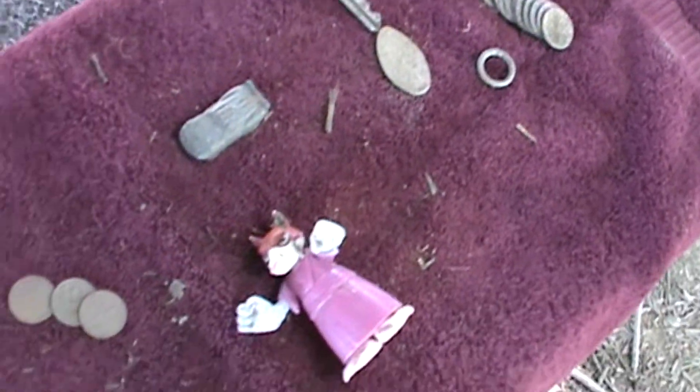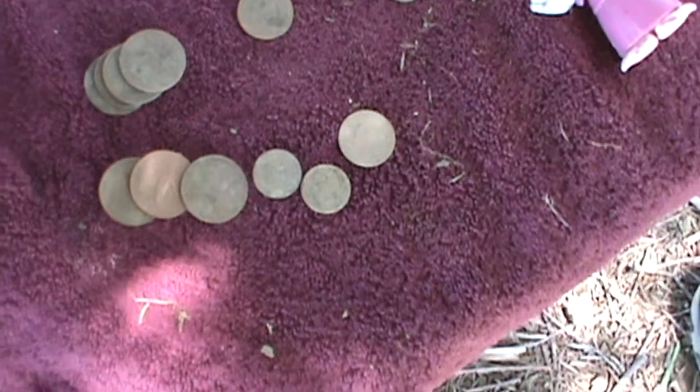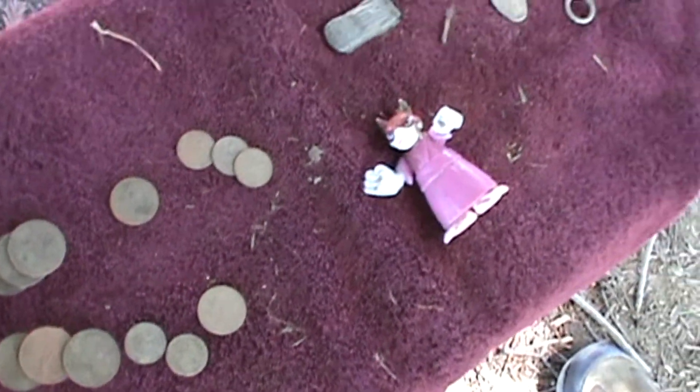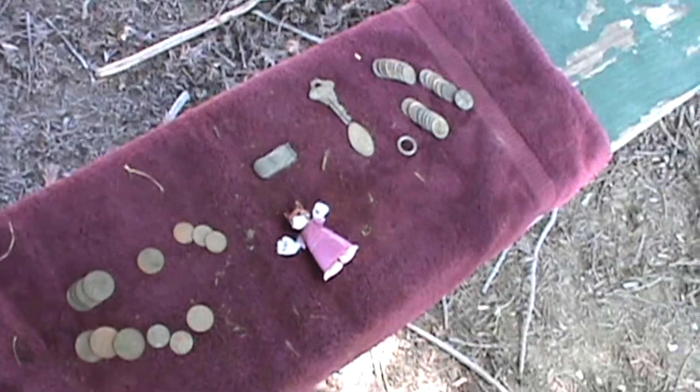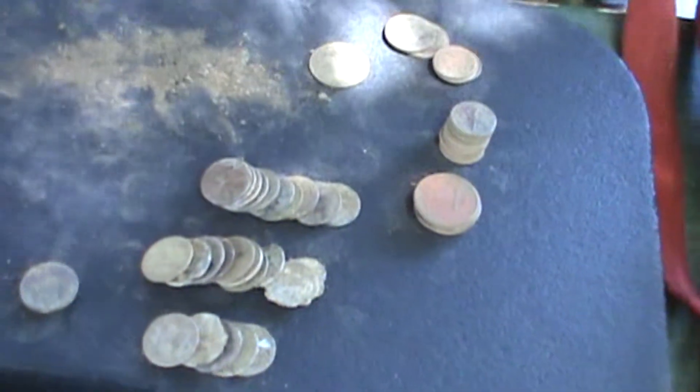Do you know how much you have? Two dollars and fifty-eight cents. Really? Way down there. Hi John, my name's Ken, and I used an XP Deus today. Yesterday I found it — about three dollars and two cents.